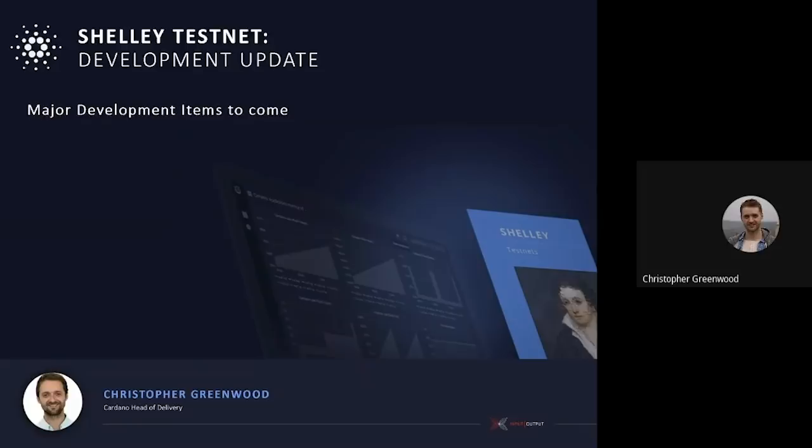Now let me give you a look ahead at the development activities coming across the next weeks. This is progressive elaboration of the capability we'll build onto the testnet. We have the address API integration, which connects to the node itself and facilitates both exchange and wallet integration — this is coming up quite soon.